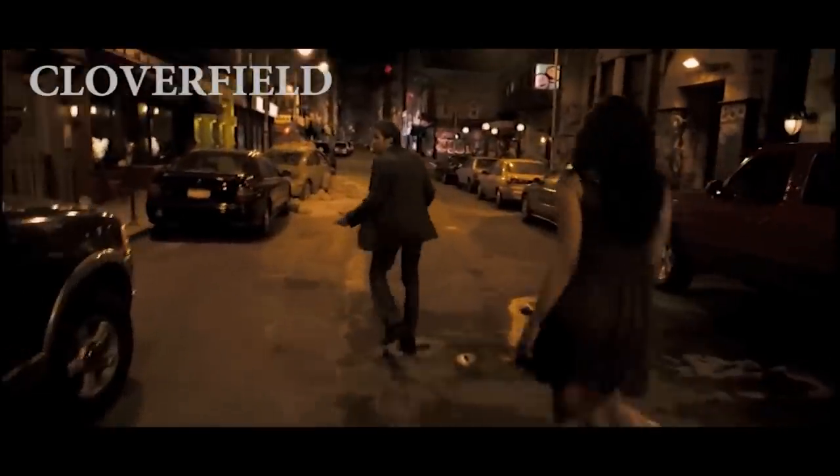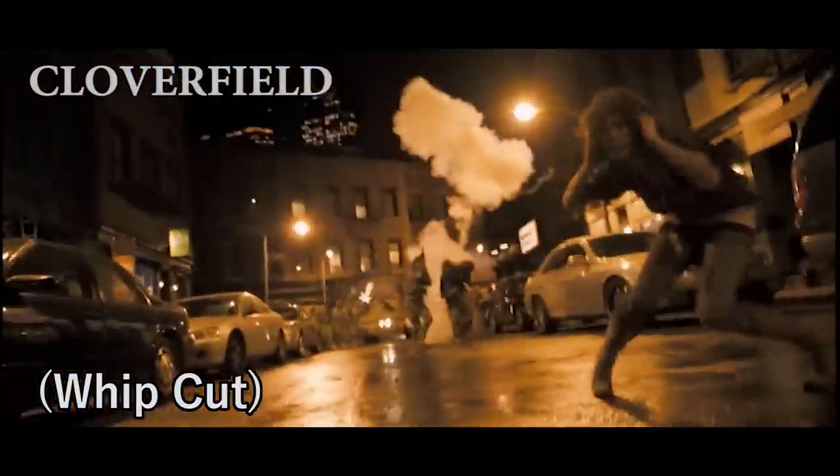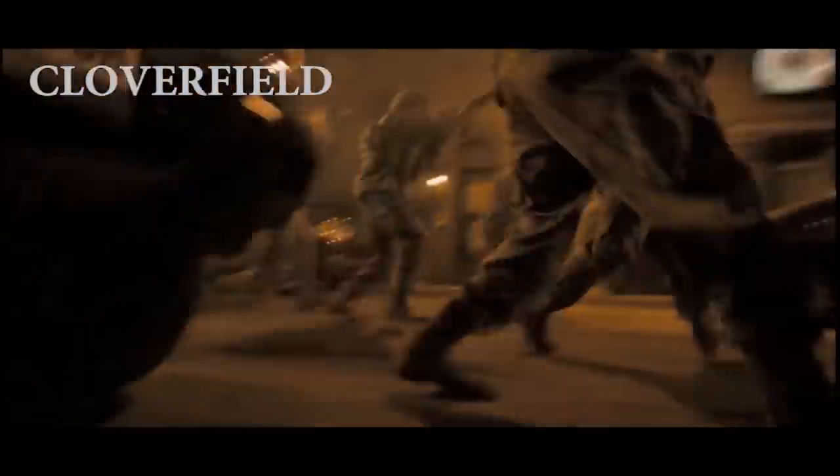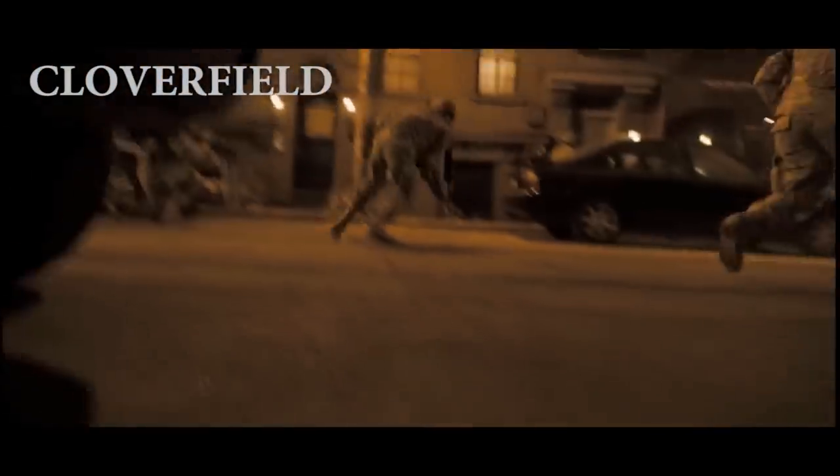The next technique I'd like to talk about is something I like to call the whip cut. This technique is incredibly simple to pull off and very easy to spot once you know what you're looking for. It's mostly used in found footage films, as the camera work in those types of movies is frenetic and chaotic. The whip cut is exactly what it sounds like: whenever the camera whips from one place to the next, mid-whip, when everything is at its blurriest, that's where a hidden cut has taken place — so long as each take begins and ends with a consistent camera movement. I cannot stress how easy this technique is to accomplish. The whip cut is used in pretty much every single found footage movie since it's so simple to utilize and very natural for that type of filmmaking.